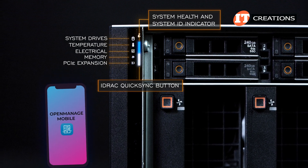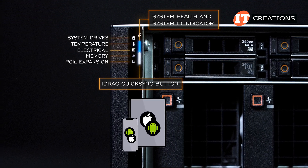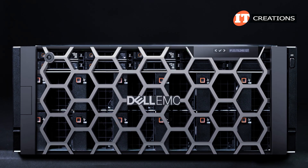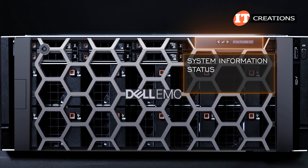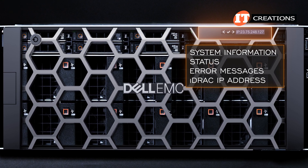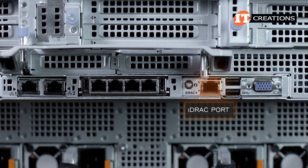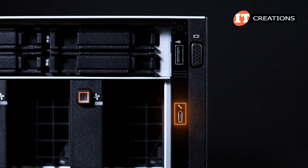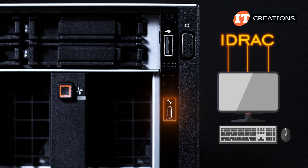The OpenManage mobile app can be used with a smartphone or tablet, and is compatible with iOS or Android operating systems. The optional bezel with optional LCD panel can also provide system information, status, and error messages, but can also be used to configure or view the iDRAC IP address for the system. The iDRAC port on the back provides remote access to the system. The port on the front also enables a crash cart with monitor, keyboard, and mouse to quickly address iDRAC for at-chassis management of the system.